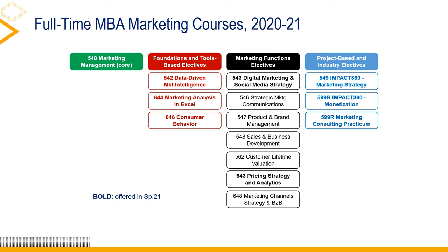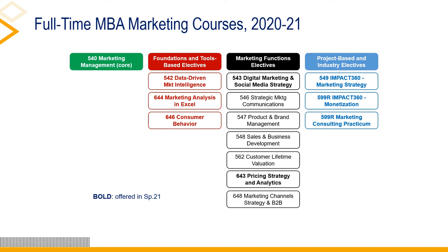This concludes our discussion of the marketing electives for spring 2021. For more information on any specific course, please email the instructor directly. Each would be more than willing to talk with you to ensure you have the information you need to make an informed decision about the electives you will take. Thank you.